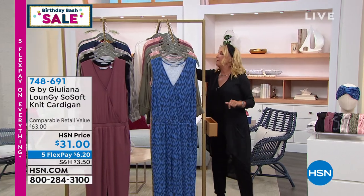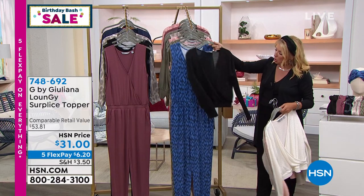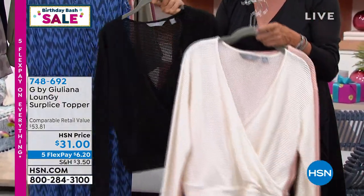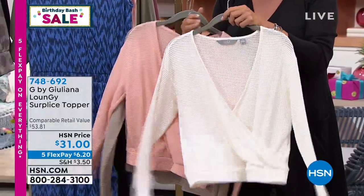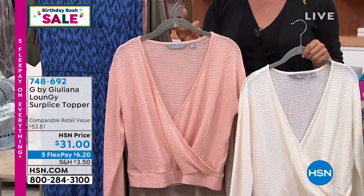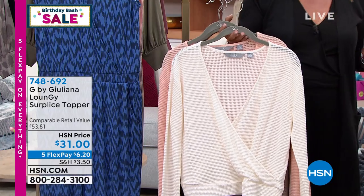I want to mention this top very quickly. I have four colors available and it can slip right over the Today's Special, or as a standalone piece with Juliana's jeggings. We've got four colors: black, olive, ivory, and evening pink. In terms of sizing, I have extra extra small to 5X and they're 21 inches long. I just think this is a great topper over that jumpsuit.